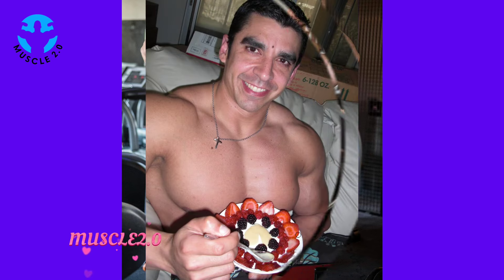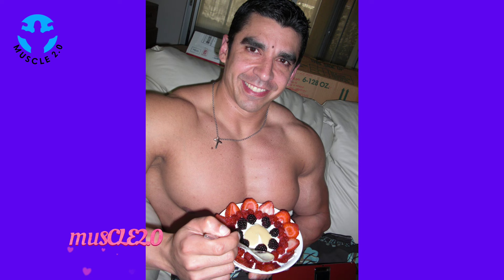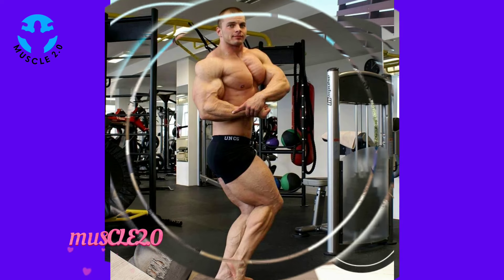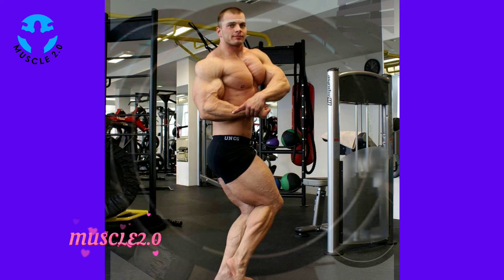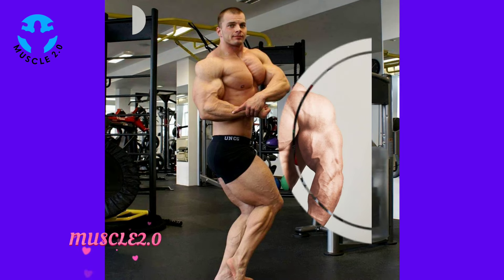In this segment I want to share stories from our community, where we receive messages about how these photos have inspired others on their fitness journeys. It's heartwarming to see the positive impact these visuals can have.